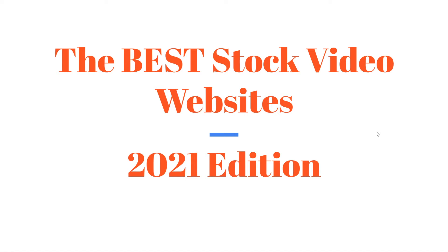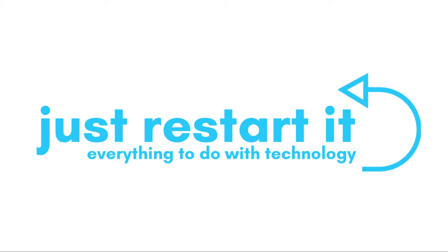Hello everybody and welcome back. Today I'm going to be going over the best stock video websites in 2021 on the Just Restarted channel. Please subscribe if you haven't already — every little bit helps — and let's get into the video.